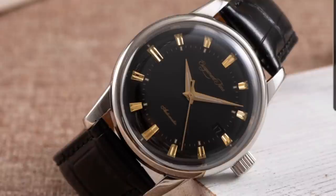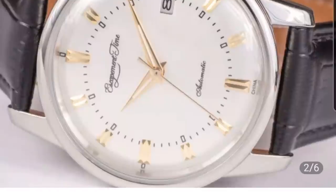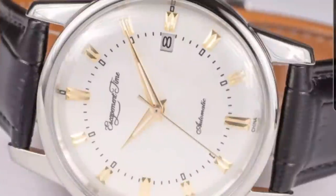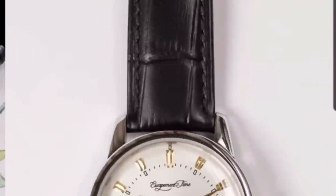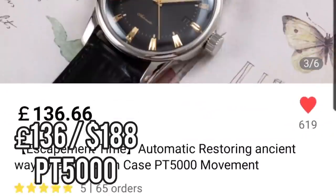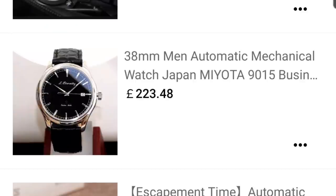Next: Escapement Time. I recently reviewed this 38mm case watch homaging the vintage Longines Conquest. I'm highlighting it because the black and gilt dial looks really incredible — the white version appears to be out of stock. It has 65 orders and a five-star rating. As with most Escapement Time pieces, they are just incredibly well made. I still wear mine and think it's a really nice old-school watch.